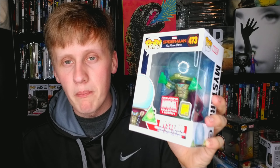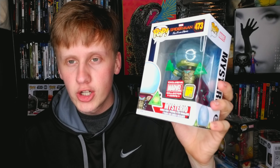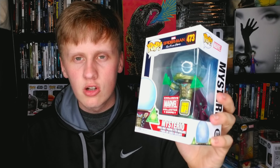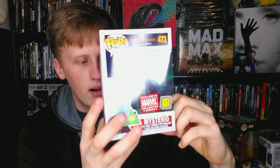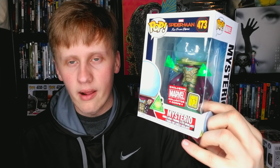Mysterio is what made Spider-Man: Far From Home great — such a good villain with a great motive and a great twist. The pop is super cool. I love the dome on his head, and everything about this pop is super cool. It lights up — his triangle shapes light up, which is pretty cool.